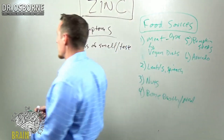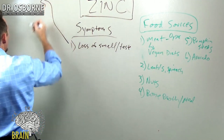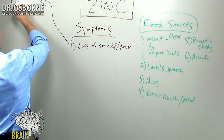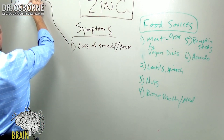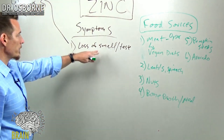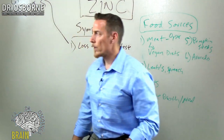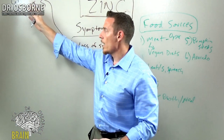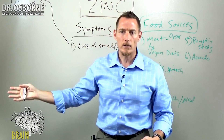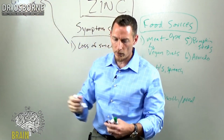Here's one of the problems: if you have a zinc deficiency and develop this loss of taste or smell, a lot of people gravitate toward sugar and salt because they want to taste their food. The complaints are, 'my food's too bland, I can't taste my food.' So they're gravitating towards salty and sweet, which generally means highly processed foods — and highly processed foods contain very, very little zinc. So you're not really solving the problem.